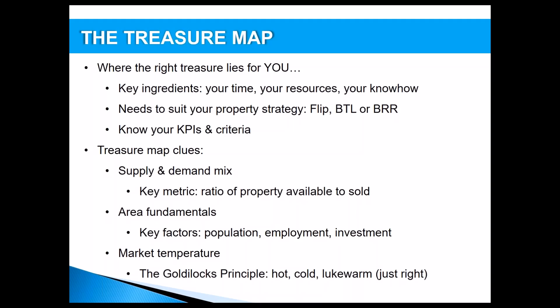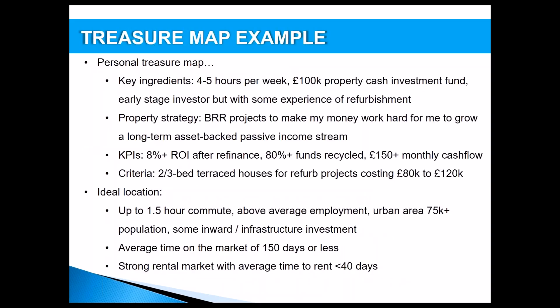The final piece of the jigsaw is market temperature — the Goldilocks principle. In property markets you can have a hot market, a cold market, and a lukewarm market. We quite like lukewarm markets — not so hot we're outbid on every project, and not so cold we're stuck with a property we can't sell or rent. The average time on market for a planned sale exit of around 90 to 150 days would be an example of a lukewarm market.